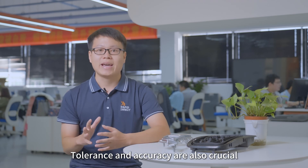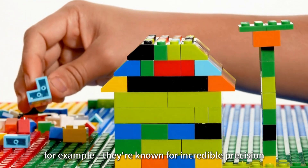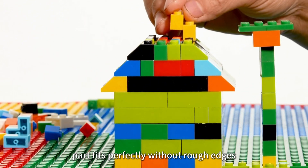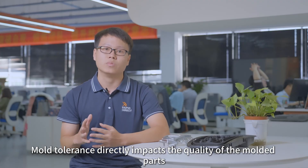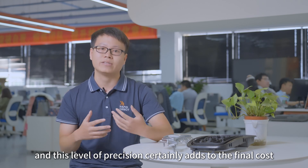Tolerance and accuracy are also crucial. Take LEGO bricks, for example — they are known for incredible precision. High-precision molds ensure each part fits perfectly without rough edges. Mold tolerance directly impacts the quality of the molded parts, and this level of precision certainly adds to the final cost.